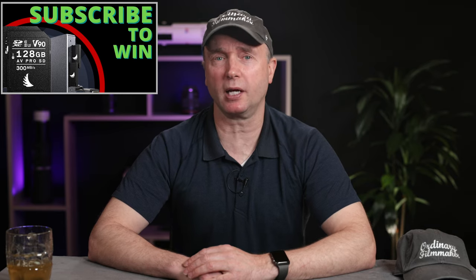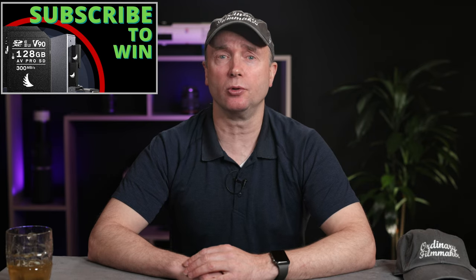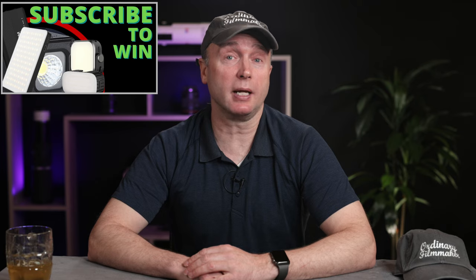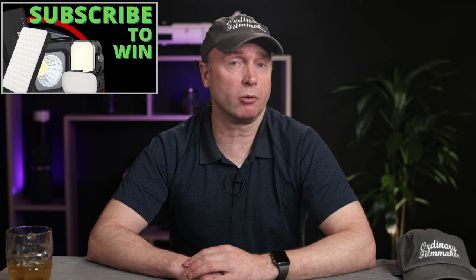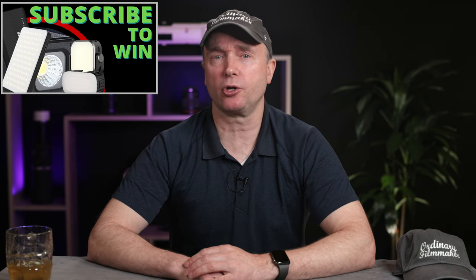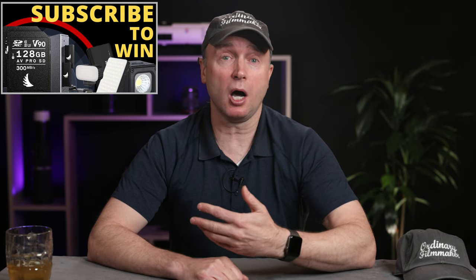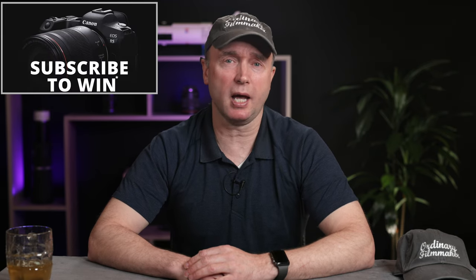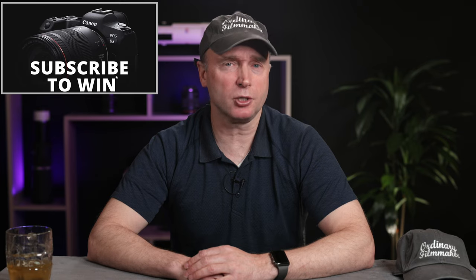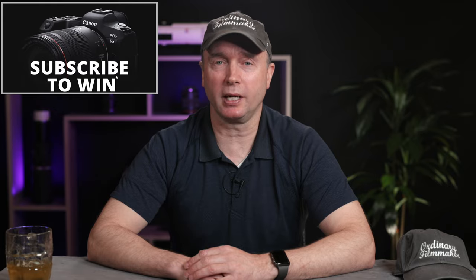Don't forget to subscribe for your chance to win two AngelBird 128GB AVPro MK2 V90 SD cards along with an AngelBird UHS-II dual SD card reader. You could also win a Ulanzi LED light package with accent lights, an underwater light, and various flat panel lights — a great starter kit for starting your own channel. I'll be awarding these prize bundles once the channel reaches 30,000 subscribers, with other prizes up to 100,000 subscribers, at which point I'll award a brand-new Canon EOS R5 full-frame mirrorless camera to one lucky viewer. Thank you for watching The Ordinary Filmmaker — we'll see you again soon.